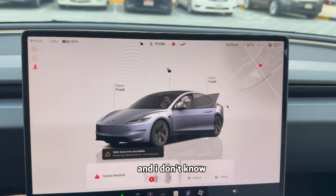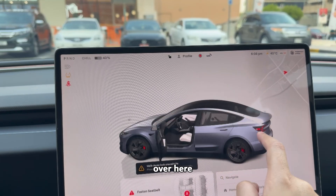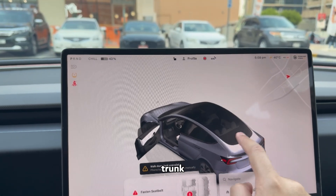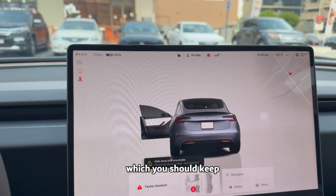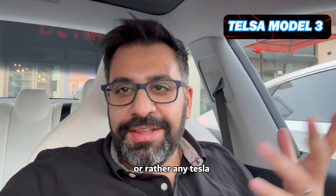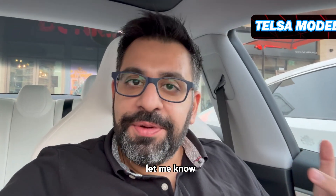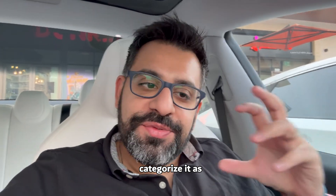You also have the feature of opening everything from here — right from the trunk to the frunk to everything — which is one more feature worth highlighting. These were the features of the Tesla Model 3, or rather any Tesla. Let me know down in the comments how you like them.